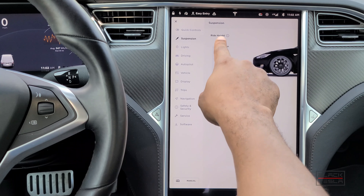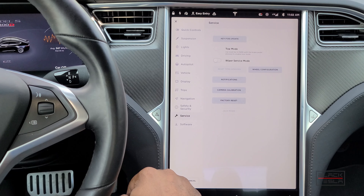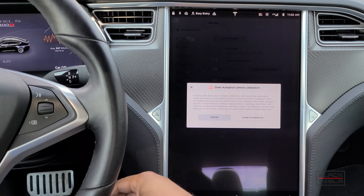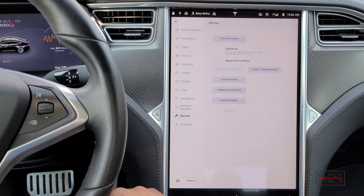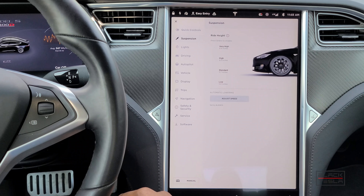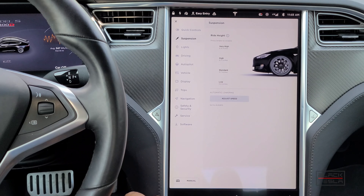You'll also notice that jack mode is no longer in the suspension interface — it's been moved to the Service menu. Jack mode is now in there alongside camera calibration, the option to clear autopilot calibration and restart it, and wheel configuration settings. A lot of service items are finding their way into this menu, which makes sense, though it was convenient having jack mode in suspension since many third-party techs knew it there.